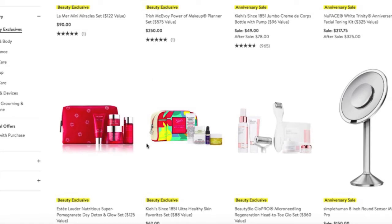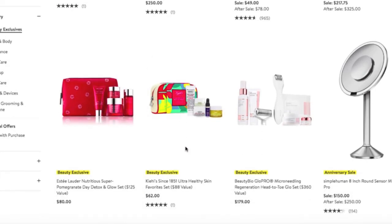Kiehl's is a great, solid, affordable brand when it comes to skincare. If there is anything in the sale as far as Kiehl's goes that appeals to you, I would totally go for it. It is a great brand at a very reasonable price point, and it serves its purpose of keeping your face beautiful and youthful.